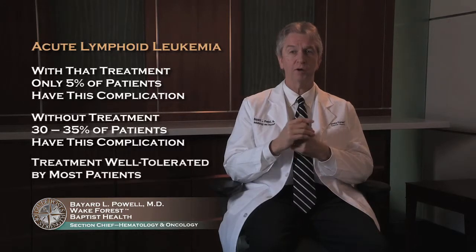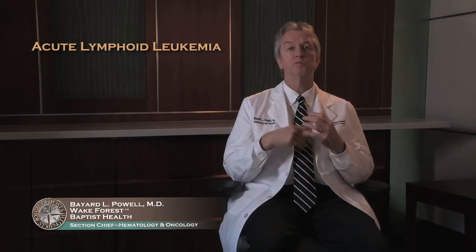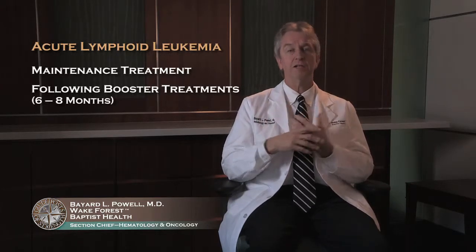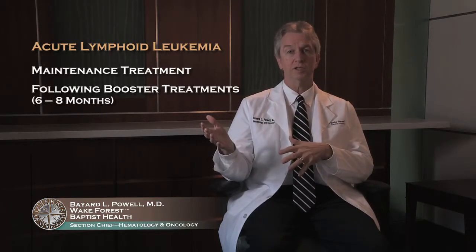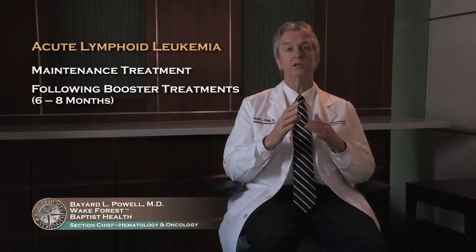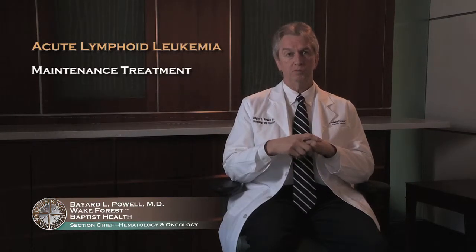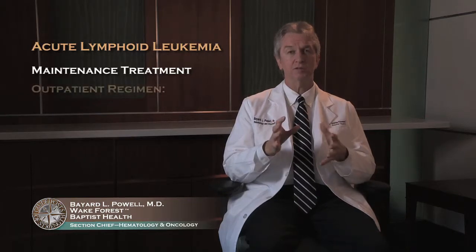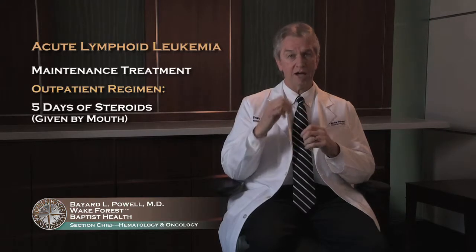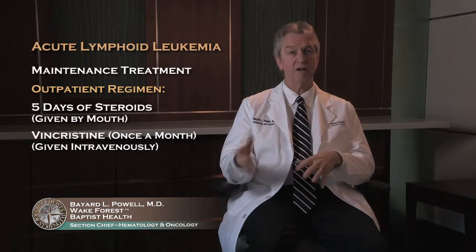Most patients tolerate the spinal treatment relatively well. The other thing that's a little bit different with ALL is there's maintenance treatment. Once you finish these booster treatments after six or eight months, there are good data that maintenance treatment or ongoing treatment is very important in ALL — that's different from acute myeloid leukemia. That maintenance treatment, relative to the other things you go through, is relatively well tolerated. The most common regimen is an outpatient regimen: five days of steroids given by mouth, and a dose of vincristine or one of the drugs you take once a month every four weeks as an IV injection.